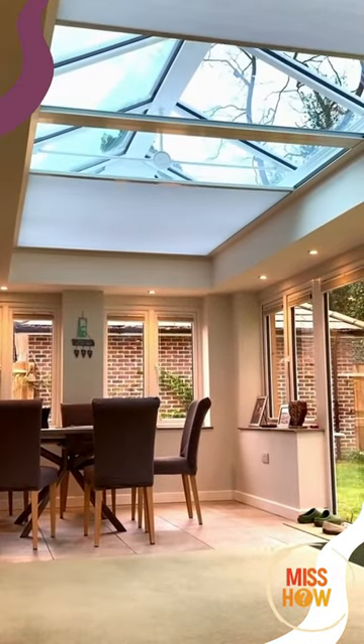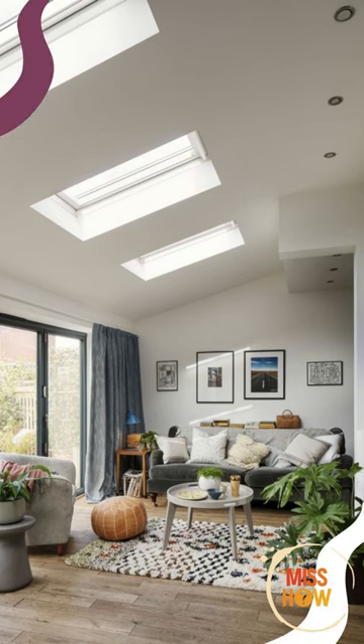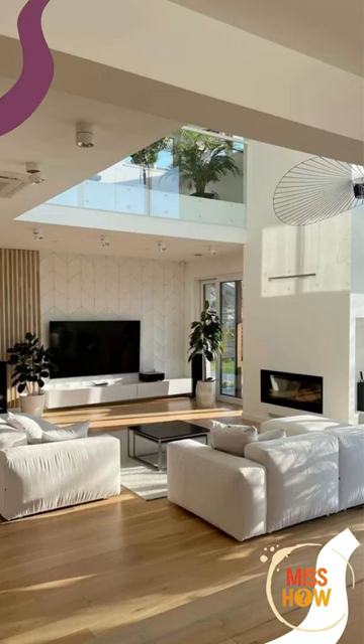Skylights are a great way to bring natural light into your home. They can be installed in any room and come in a variety of shapes and sizes. Skylights can be used to fill a room with natural light or create a dramatic effect.